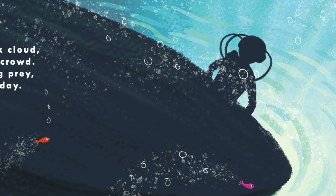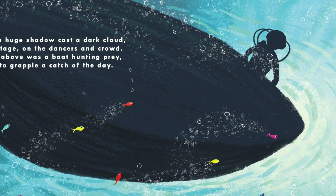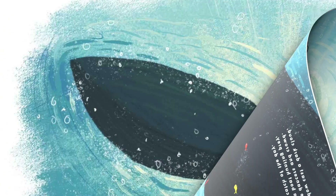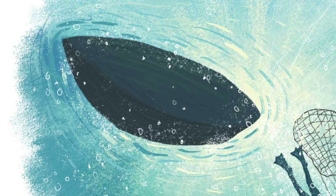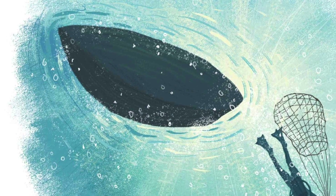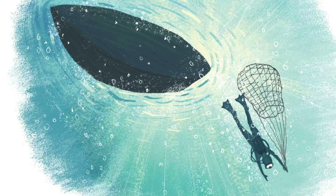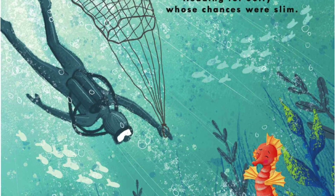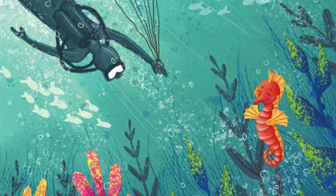Just then, a huge shadow cast a dark cloud over the stage, the dancers, and the crowd. Poised up above was a boat hunting prey, hoping to grapple a catch of the day. Splash! went the diver deep down into the sea, aiming to catch a young seahorse or three. These tiny creatures are wanted as pets. Watch out, little Sully! Here comes the net! Closer and closer the diver did swim, heading for Sully, whose chances were slim.